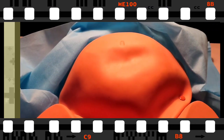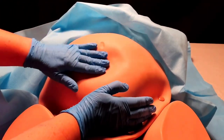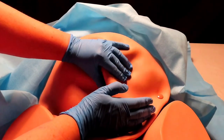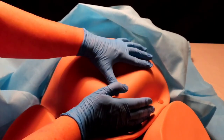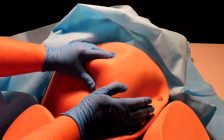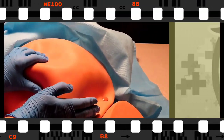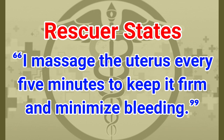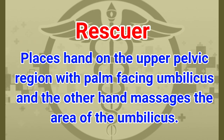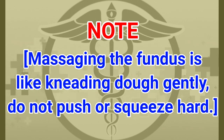To massage the uterus, place one hand on top of the pelvic bone and use the opposite hand to gently massage the fundus in the general area of the abdomen. Do not push hard — massage gently, as if kneading dough. This stimulates the uterus to contract and reduces bleeding. Repeat every five minutes, and you can also instruct the mother on how to do it herself. The rescuer states: 'I massage the uterus every five minutes to keep it firm and minimize bleeding.'